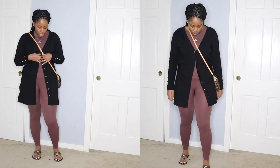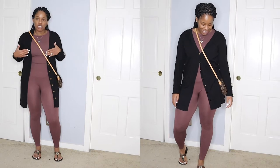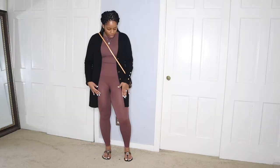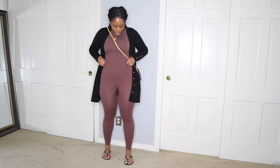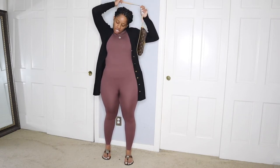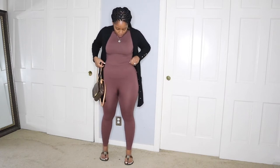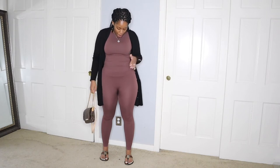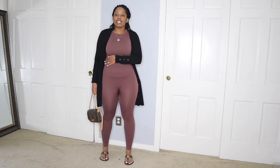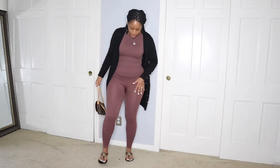This is my cardigan from my boutique, Shop Carla Simon. I've shared this before — I love the detailing of the buttons here as well as on the sleeves. And then this set I have on right here is also from my boutique. I love it — it has that knit detail, it's comfortable, it's stretchy, and you can do a lot with it.